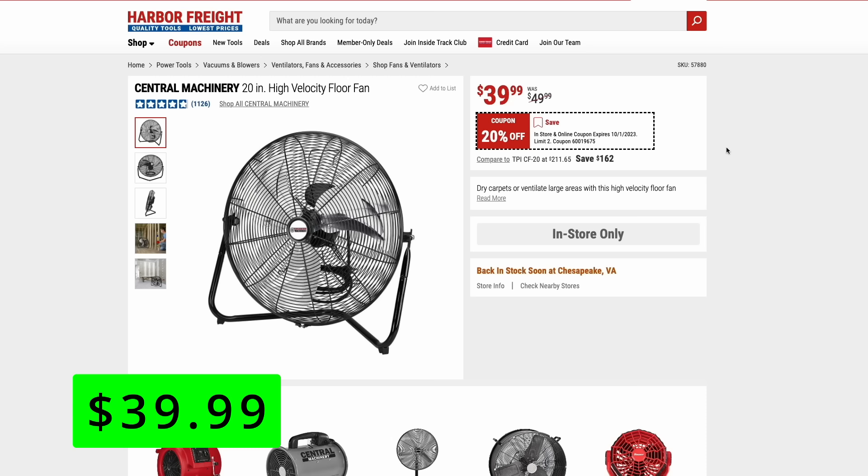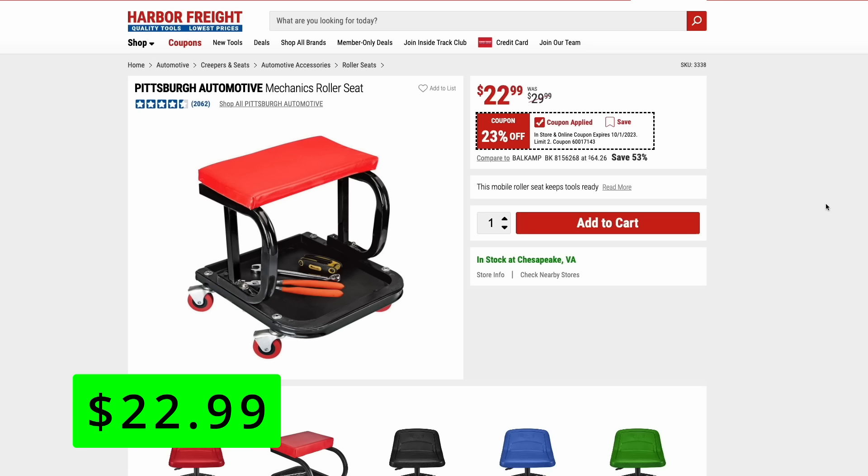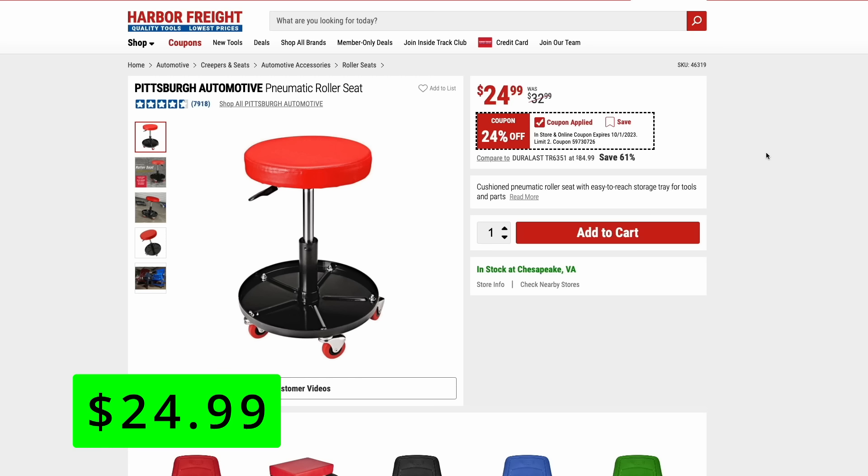Some of the Pittsburgh mechanic stools are on sale. There's the mechanics roller seat with a storage area and rectangular seat — it's 23% off at $23. And then the classic circular seat one that goes up and down to adjust height is $25.